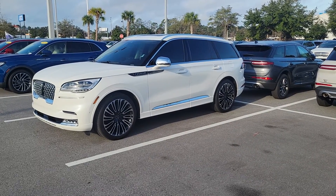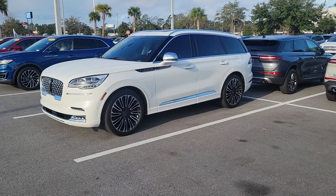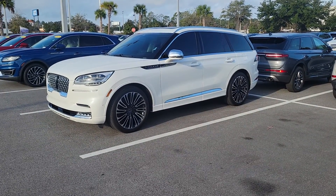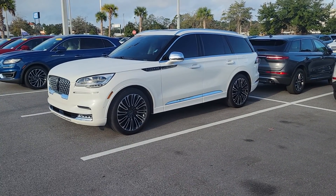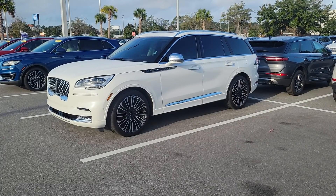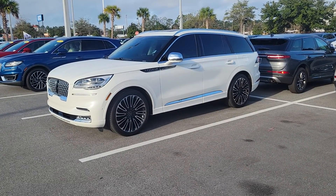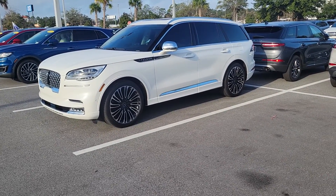Good morning, Donnie. Mike Murdock with Bozard Lincoln in St. Augustine. We just got in a very clean one of those rare diamonds — hard to find — a Black Label Lincoln Aviator with the dynamic handling, which is an air glide suspension. This is a Lincoln certified vehicle, so private owner trade-in.